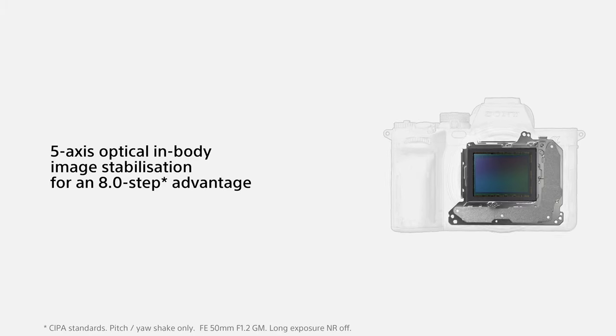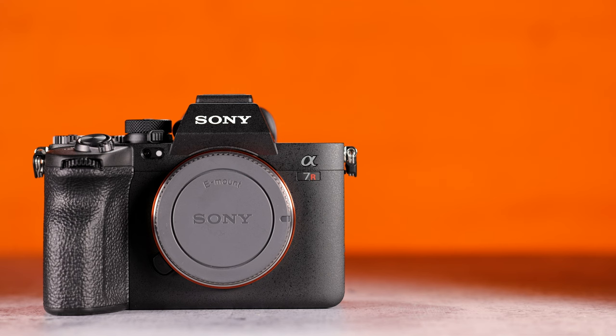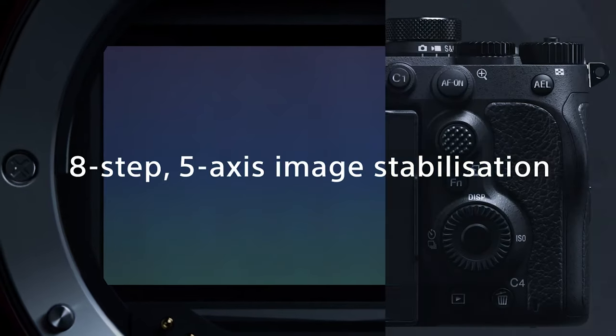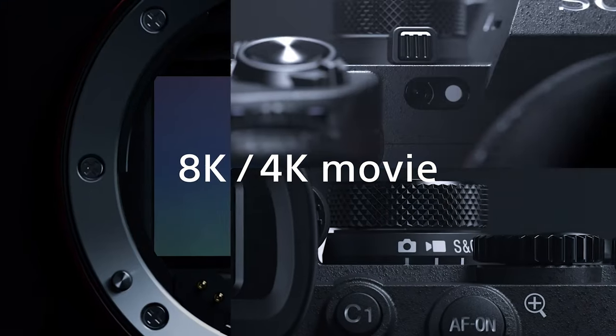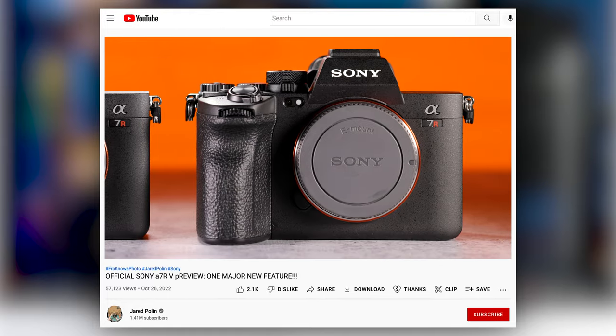There's also a new IBIS system that gives you eight stops of stabilization regardless of the lens you use — that's cool. All of this comes at just shy of $4,000, which begs the question: if you have an A7R4, do you need to upgrade? The answer is, well, not really — but I go much deeper into that in the real-world preview.